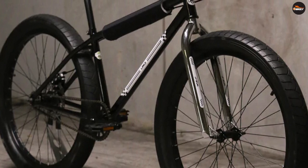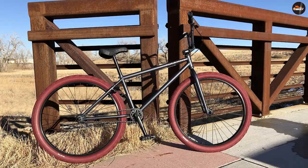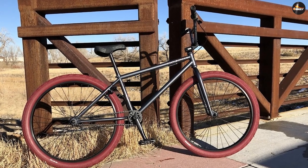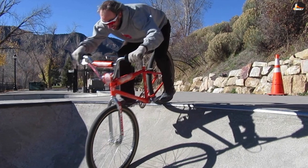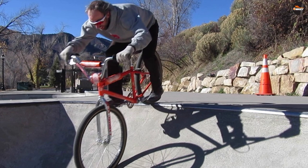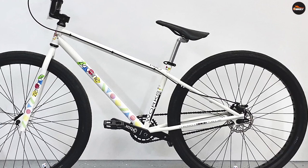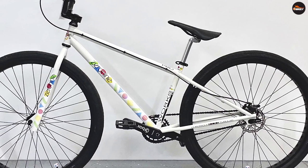29 inch BMX bike advantages: The 29 inch bike is faster due to its big tire size — the bike rolls and coasts a longer distance on a single pedaling cycle than the 26 inch bike. Due to its big tire size, the 29 inch BMX bike offers a large balance and stability window, ideal for new riders. Its size also means the 29 inch bike rolls over obstacles better than the 26 inch bike.